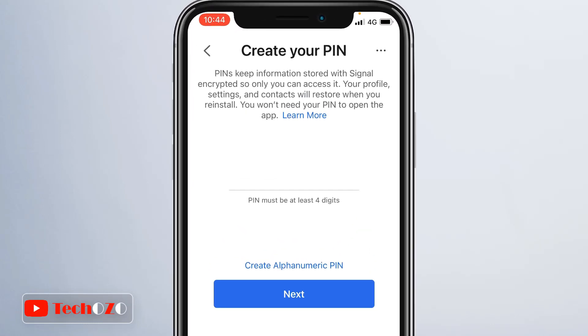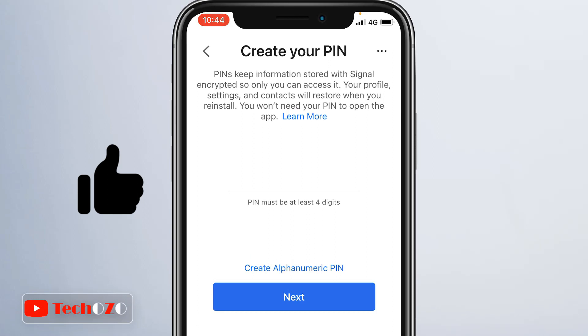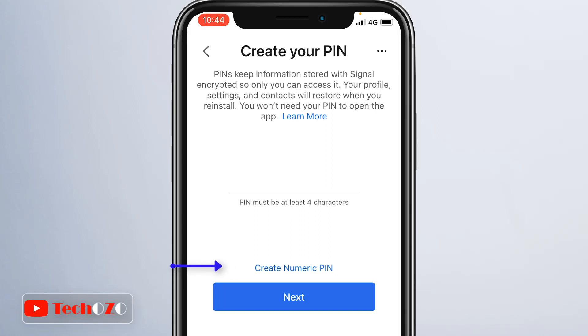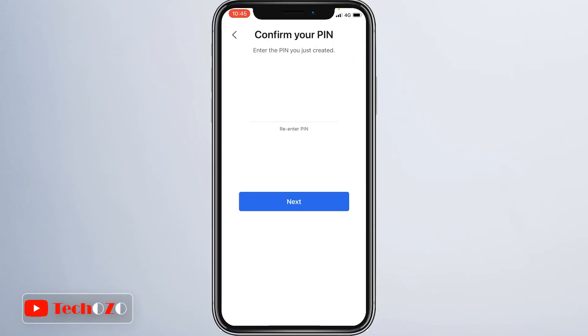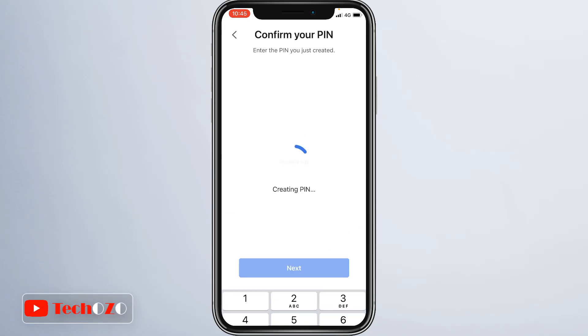Create your PIN. I really like this feature because PINs keep information stored with Signal encrypted, so only you can access it. Your profile, settings, and contacts will be restored when you reinstall. Interestingly, you won't need your PIN to open the app. You can create a PIN in number format, and if you wish to create an alphanumeric PIN, just tap Create Alphanumeric PIN — the keyboard layout will change accordingly. Enter your PIN, tap Next, then reconfirm the PIN you just created and tap Next again. The PIN is now created.